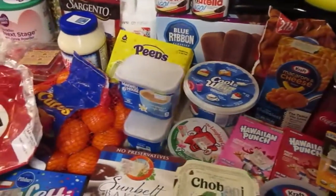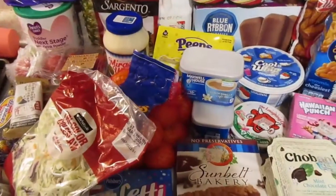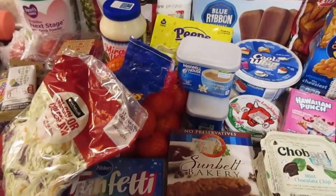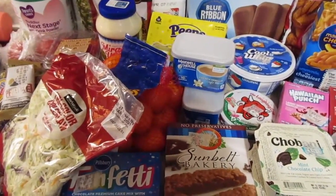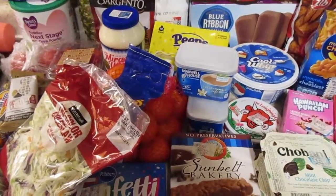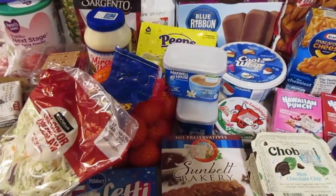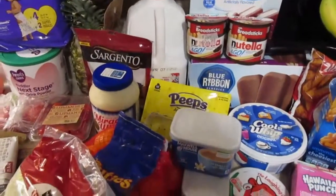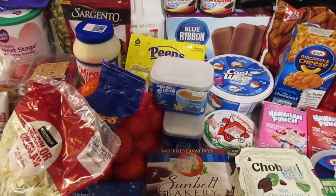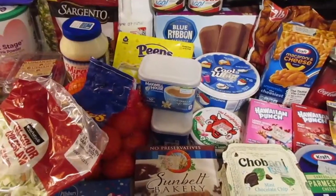Welcome back! Today I have a Walmart grocery pickup haul for you. My total was $110.48. I should be getting $15.50 in bonuses from Ibotta and $23.81 in rebates from Ibotta, which brings my total out of pocket down to $71.17. If you haven't tried Kroger grocery pickup, there's a link in the description box below for $10 off your first order.